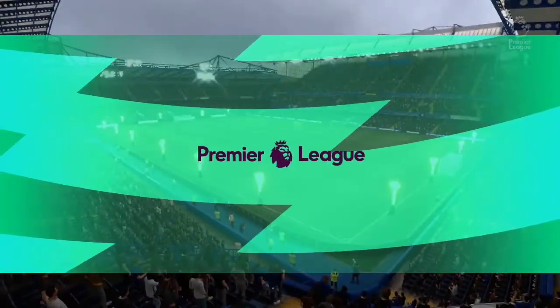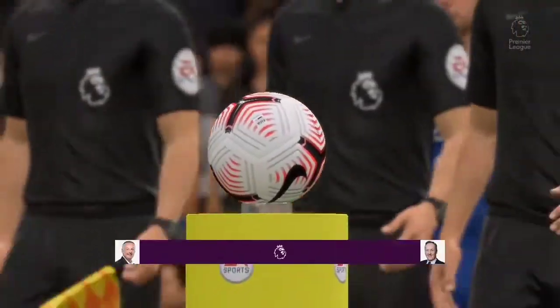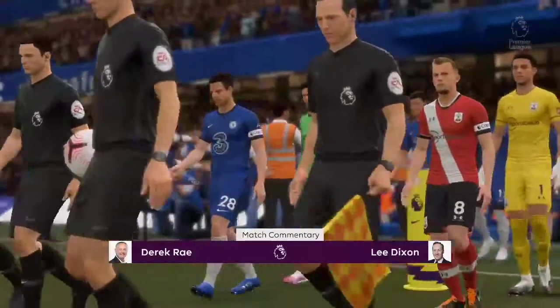Hello everyone, great to be with you from Stamford Bridge. Derek Ray here in the commentary position, and I'm joined as always by Lee Dixon. I'm looking forward to bringing you action from the Premier League coming right up.